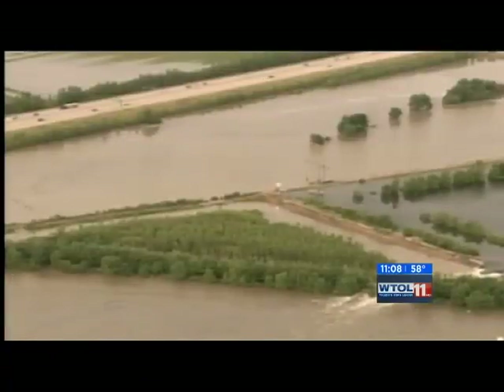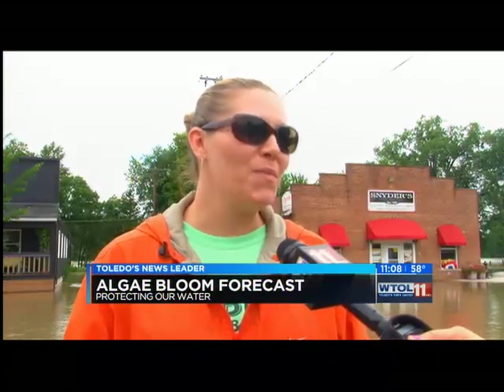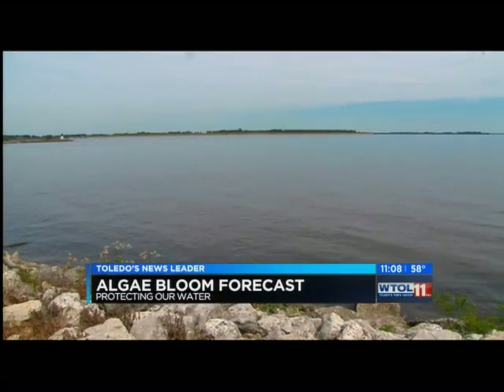It wasn't this bad this morning, but it's slowly coming up right now. Fields looked more like lakes — that's what they're doing now, pumping the water back out. Creeks like rivers, and streets became rapids. So much water, and it all ends up in Lake Erie.